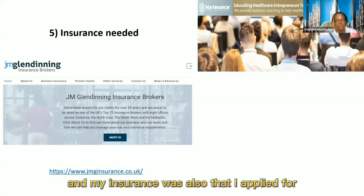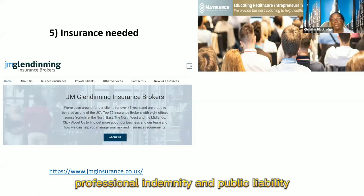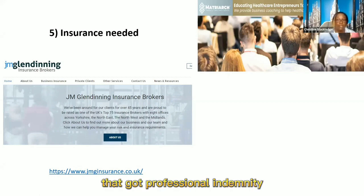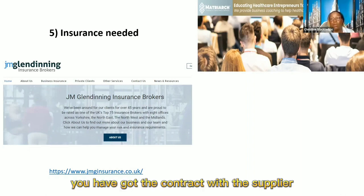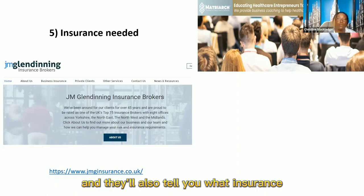My insurance was also 10 million because I wanted to be a premium supplier. You need to think about employers liability, professional indemnity, and public liability. Although you may have nurses that have got professional indemnity, you still need to have that as an organisation, because you are supplying staff under your organisation's structure — not as a self-employed contractor. You have a contract with the buyer, so you must have the relevant insurance in place, and they'll also tell you what insurance you need.